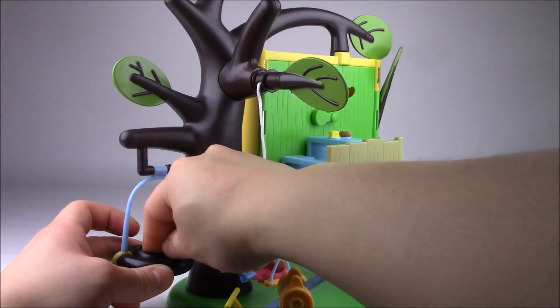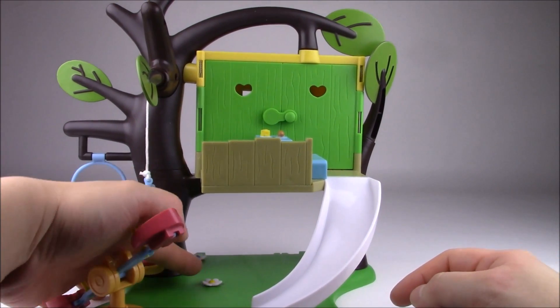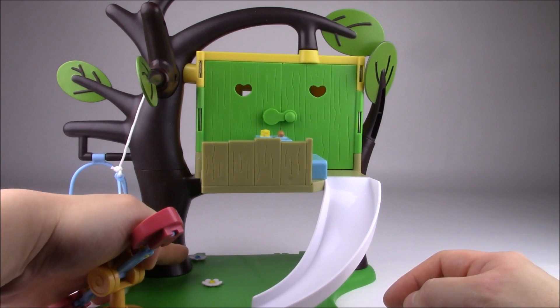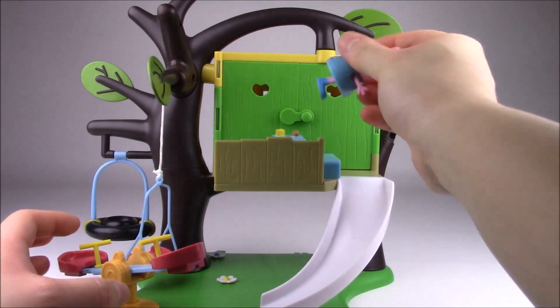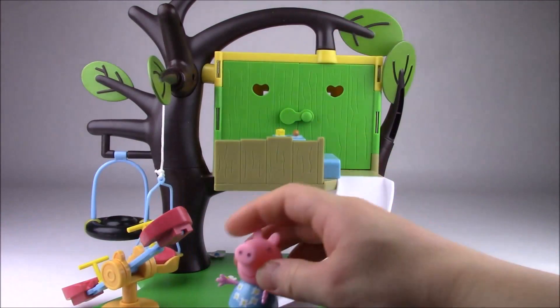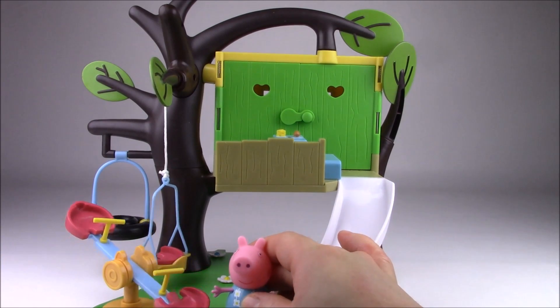Let's put that back in. There are a couple of flowers in the grass here — there's a white one with a yellow center and a white one with a blue center in the back. Looks like Peppa's gonna go look for Susie Sheep so that they can play in her treehouse.